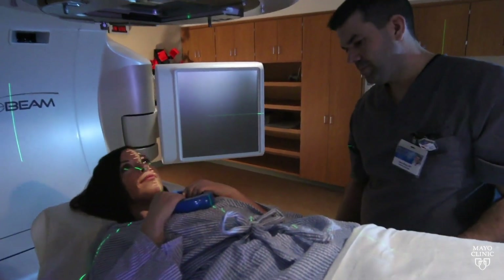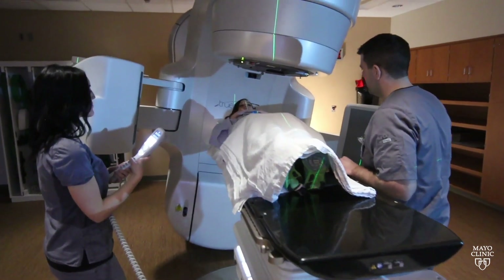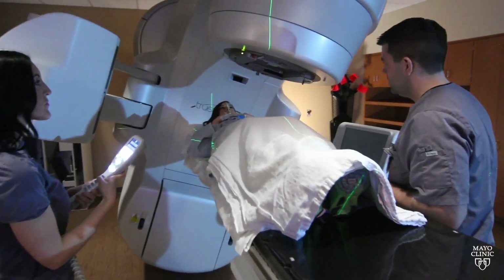We have studies now looking at shortening the radiation course from seven weeks down to three weeks and now just to one week. These types of advances make it much more convenient for patients, especially if they're coming in from great distances.